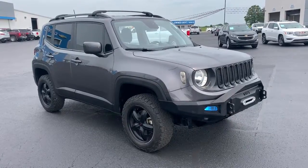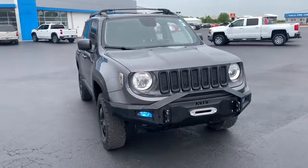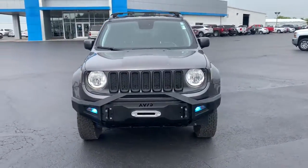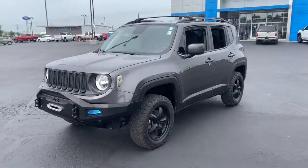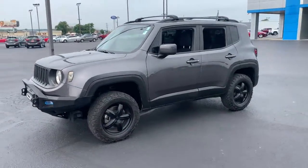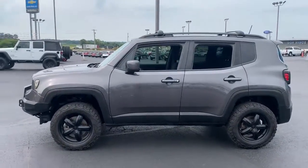Get acquainted with the 2018 Jeep Renegade. This vehicle still has fewer than 60,000 miles on the clock, so it won't last long. Punch up your daily drive in the seriously smart and capable Renegade. Its bold looks and rugged spirit inspire you on the road or on the trail.